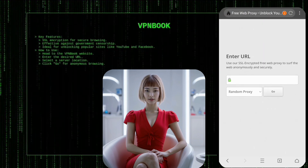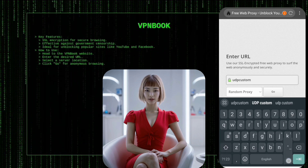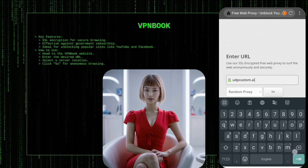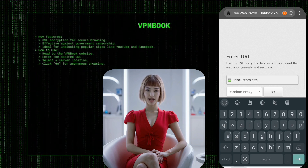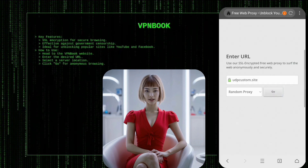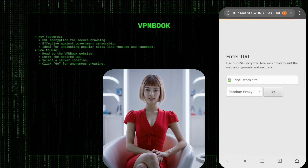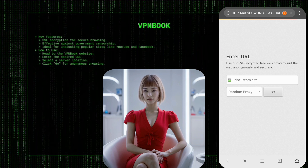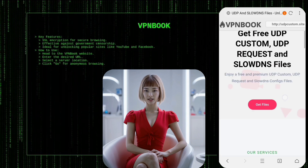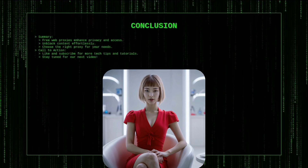VPN Book provides a free web proxy service specifically designed to unblock popular sites like YouTube and Facebook. It offers SSL encryption for secure browsing and bypasses government censorship effectively. To use VPN Book, head over to their website, enter the URL of the site you want to access, select a server location from the options provided, and click Go. This will secure your connection and allow you to browse the site anonymously with all restrictions removed.